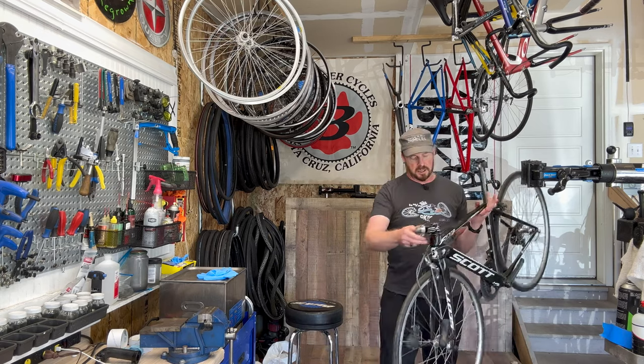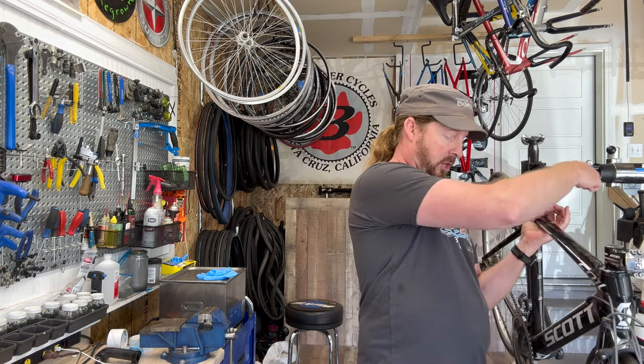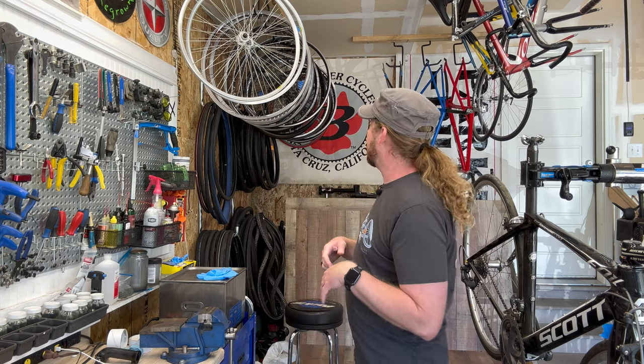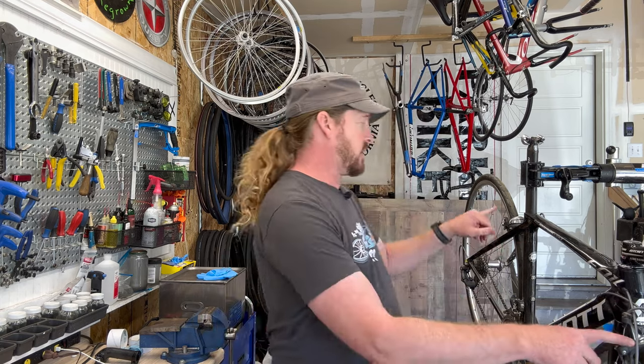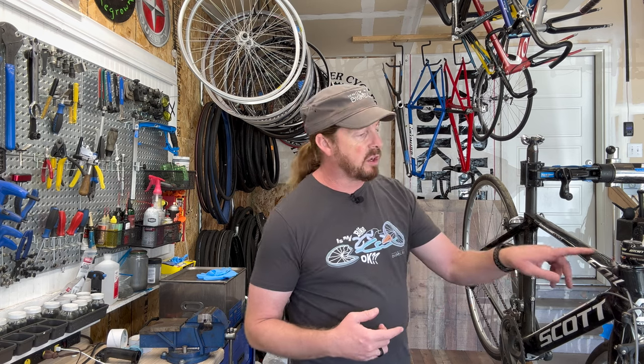What we got here is a Scott Foil 10, all carbon frame, all Dura-Ace, with Mavic — actually, take that back — it has Ultegra hubs with Mavic Open Pro rims, which is still pretty decent. I do have a set of Dura-Ace hubs with the same rim which I'm going to check to see if I want to swap out to make it more matchy-matchy. Both shifters are Dura-Ace, brakes are Dura-Ace front and rear, front and rear derailleurs match, and the crankset as well. No expense was spared on this bike when it was new.